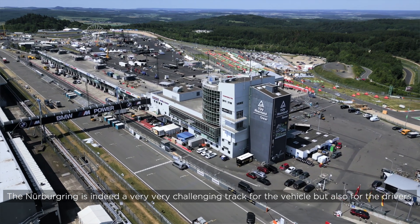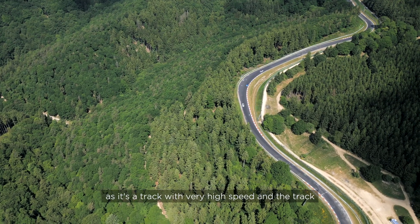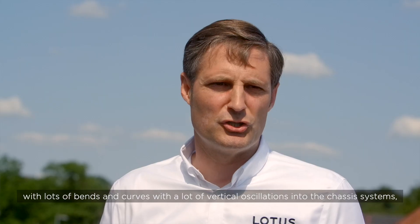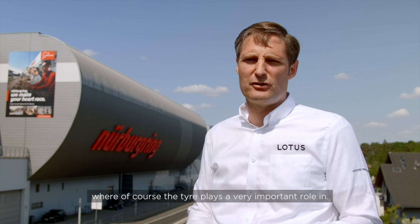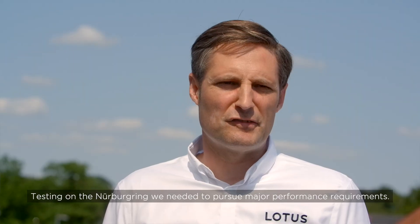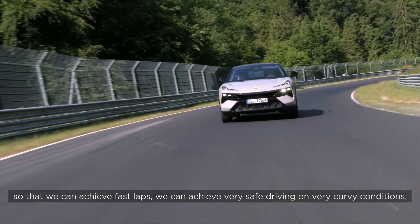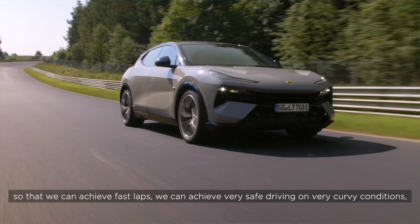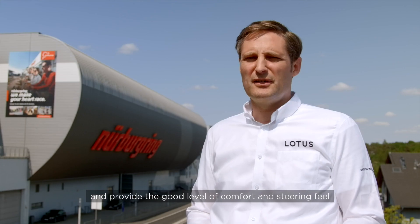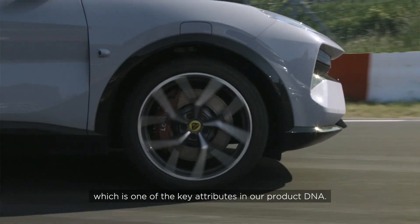The Nürburgring is indeed a very challenging track for both the vehicle and the drivers, as it is a high-speed track with lots of bends and curves and a lot of vertical oscillations into the chassis systems — where the tire plays a very important role. Testing on the Nürburgring, we needed to pursue major performance requirements: the vehicle needs a very high level of grip to achieve fast laps and safe driving in curvy conditions, but the tire must also be durable and provide a good level of comfort and steering feel, which is one of the key attributes in our product DNA.